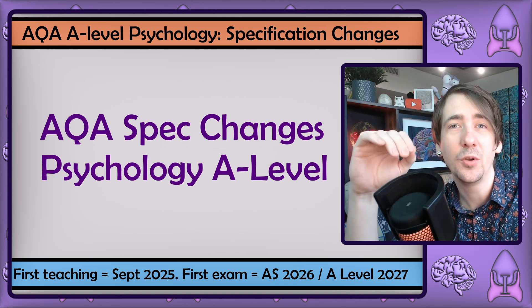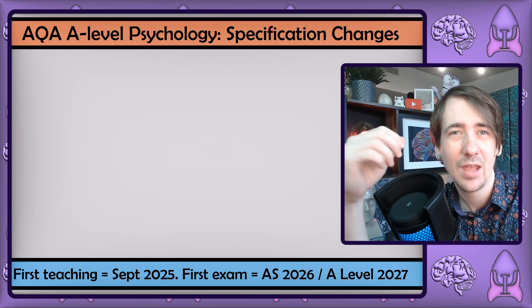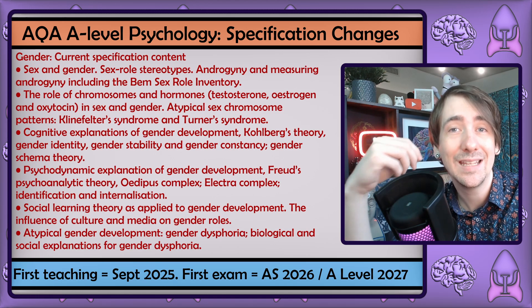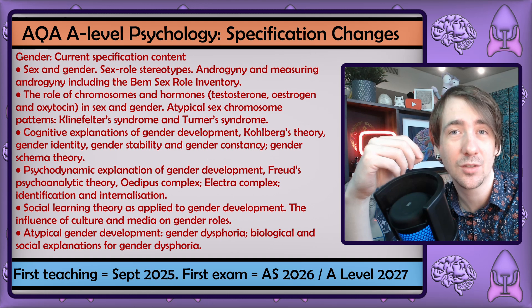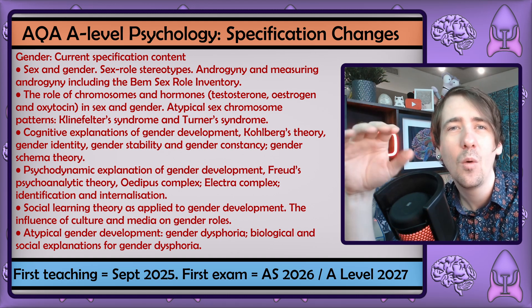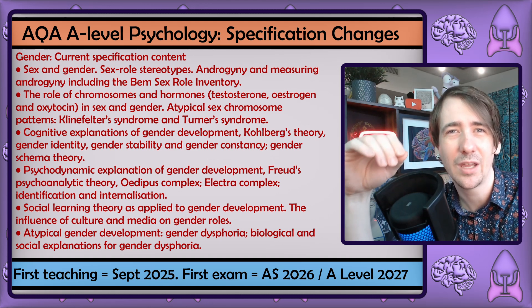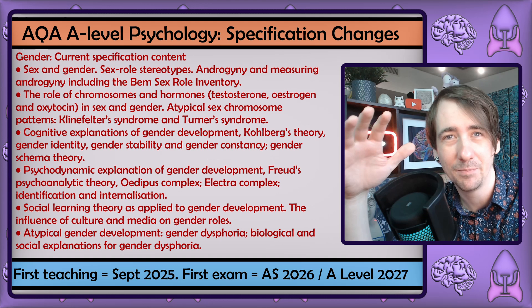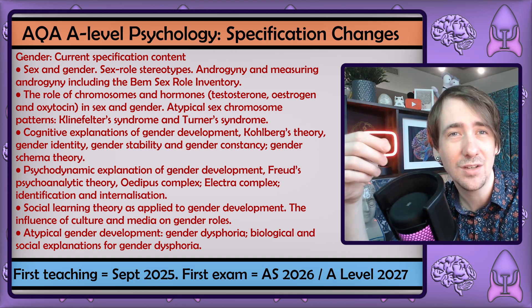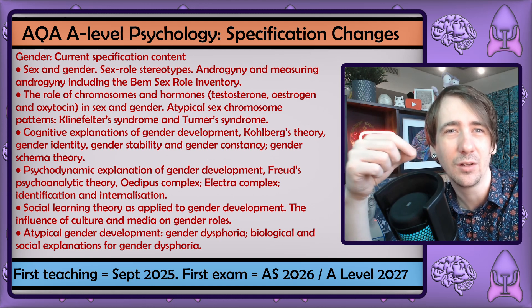There is one change I want to focus on, as it's an example of AQA really listening to the teaching community — that's the significant changes made to the gender unit. I've taught the gender unit in the classroom with students who are just beginning to question their gender identity, and those that were already in the process of transitioning. While I made sure those students felt supported, it was very difficult teaching a unit that included terminology and theories that were completely outdated, to the point of being problematic. And even though the unit was about gender, it didn't include content that directly addressed their experience in a way that made them feel included.